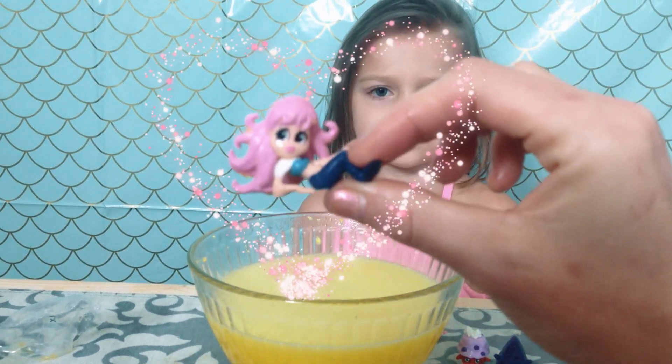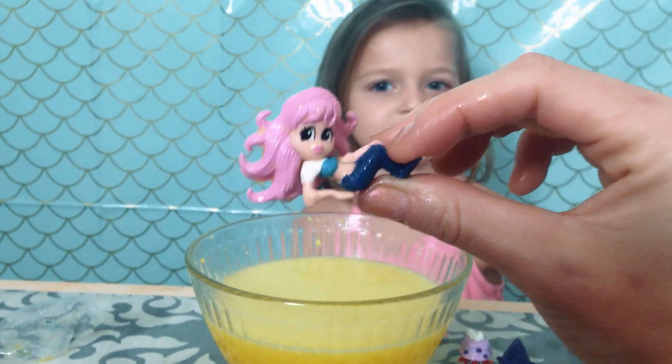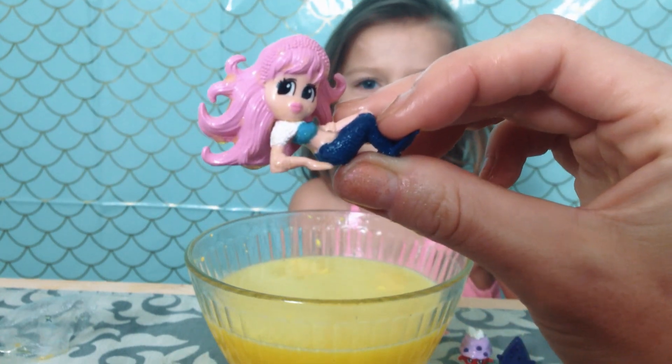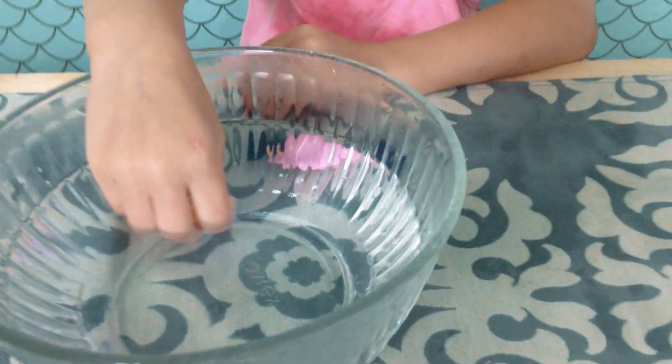Look at that! She's got some really pretty hair! You think she just color changed? It looks like she's got a necklace on or something! Let's see! Are you ready to color change them? Yeah, let's see what they do!